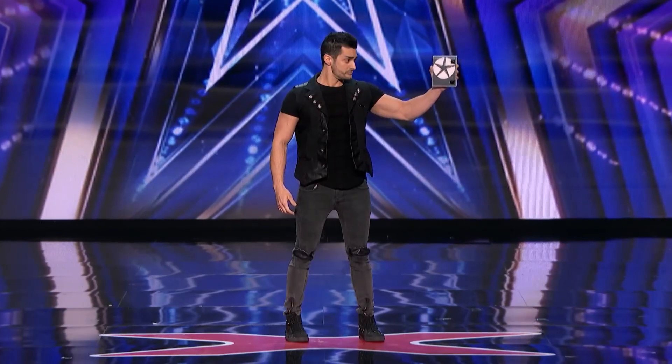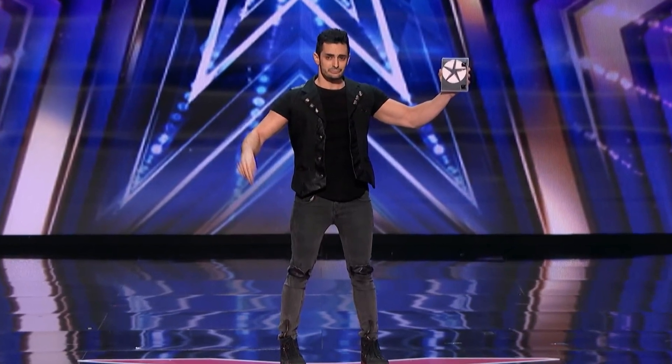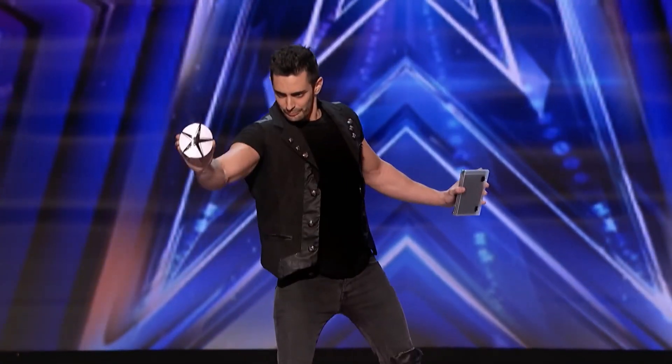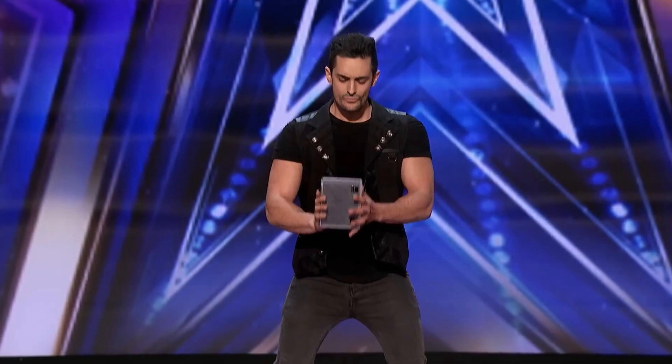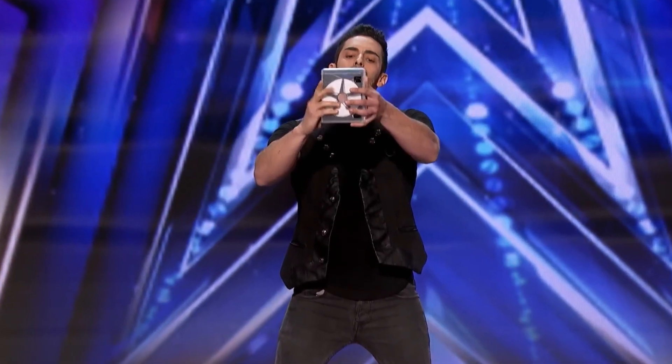For this act, the magician starts by bringing a transparent CD box onto the stage. He extracts a disc from the box, and in the blink of an eye, that disc transforms into pieces of paper and falls to the ground. After this, magically, a disc appears on its own inside the empty transparent box held by the magician.